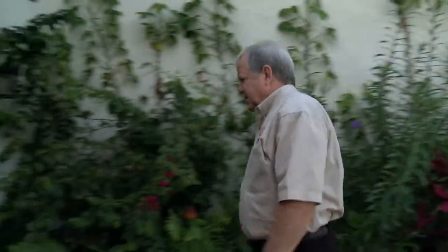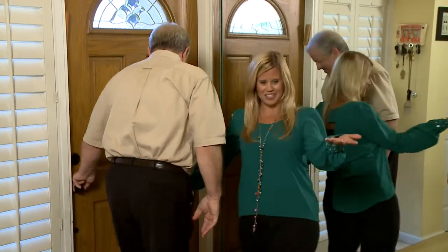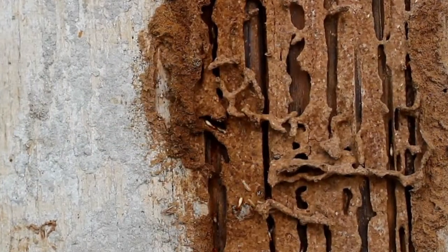Not long ago I was concerned I may have termites. So Designing Spaces brought in Bob Hickman from BASF and it was really interesting because I learned a lot about termites and how to eliminate them. But the inspection discovered that I do have termites. I was horrified. So what do I do next?